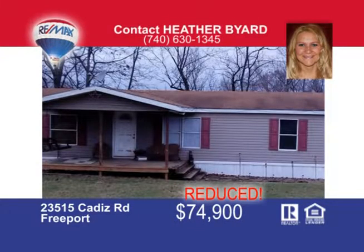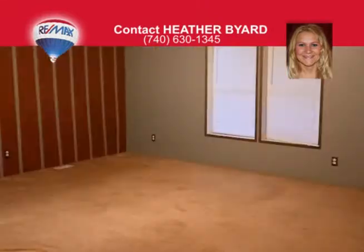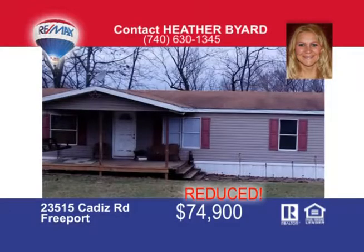Choose your lake. This three-bedroom, two-bath home is close to Salt Fork and Piedmont Lakes. The home comes with a nice open living room and kitchen floor plan. The big bonus with this property is a 35 by 44 garage. Also included are six wooded acres that could be used for hunting or hiking. Schedule your showing today. Call me, Heather Byer, at 740-630-1345.